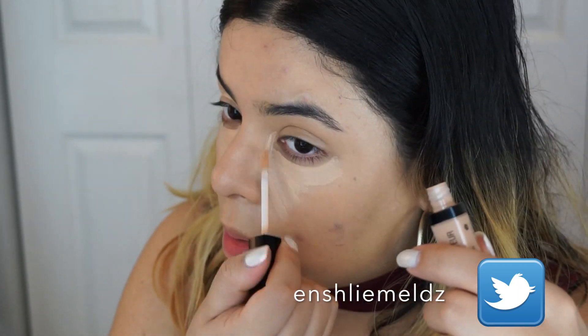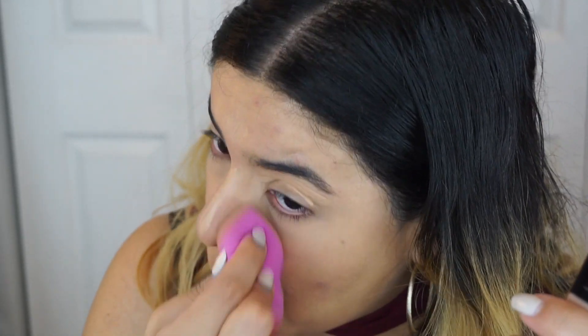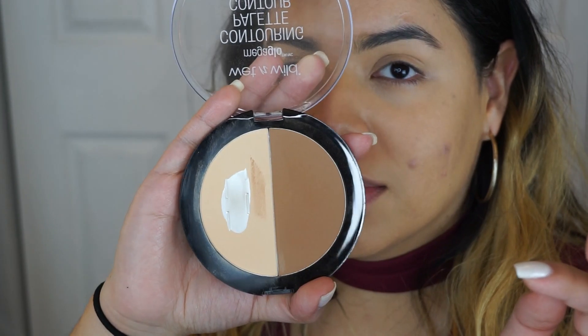You guys remember that drugstore video I did with the giveaway? So it's been like two weeks and I don't even feel like spending more money on this because if it's gonna hit pan that quick, then no thanks. It is really good, but just save your money and buy a high-end one — because if it's gonna end that fast, you don't really need the drugstore version.